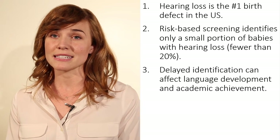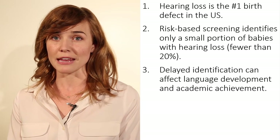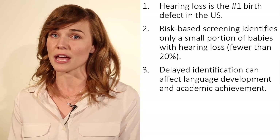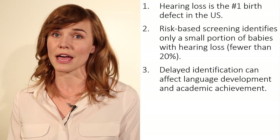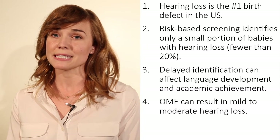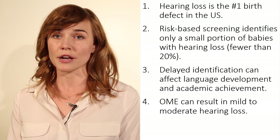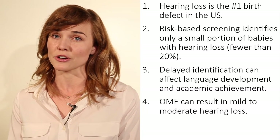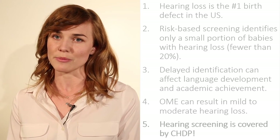Third, delayed identification can affect language development and academic achievement. Studies show that infants and preschoolers with even a mild or unilateral hearing loss are at risk for language and other developmental delays, and school children are at risk for academic, social, and behavioral difficulties. Fourth, otitis media with effusion can result in a mild to moderate conductive hearing loss. Chronic OME is associated with poorer processing of complex auditory sounds in later childhood. Finally, hearing screening is a covered service for CHDP patients.